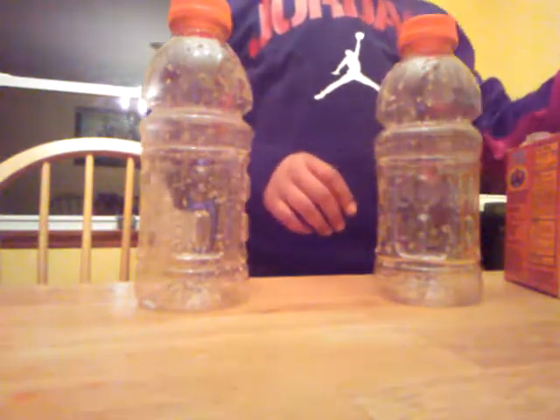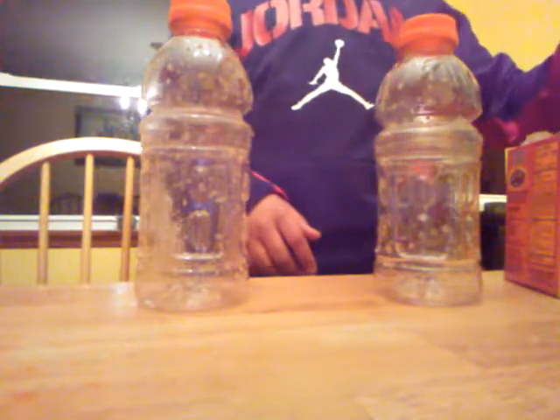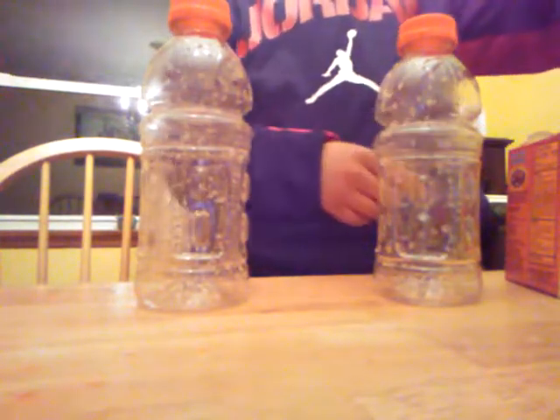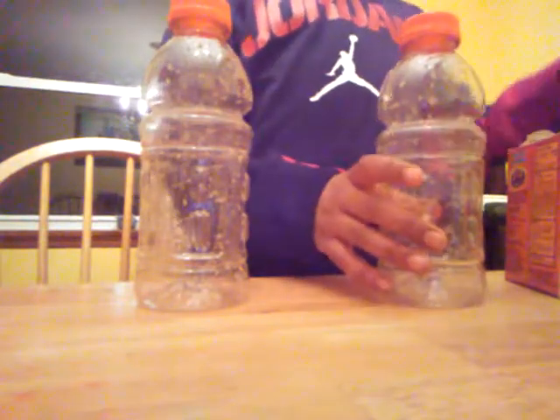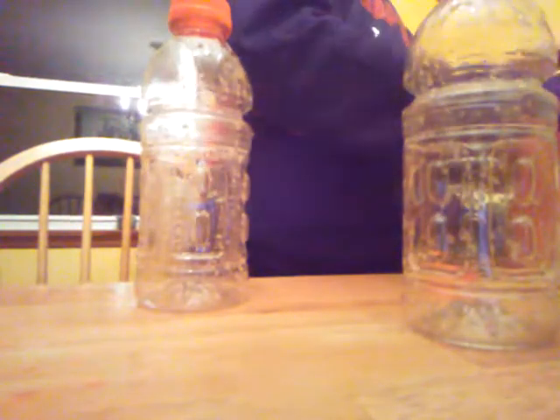Hello everybody, today I'm going to be doing a science experiment on what happens when you mix vinegar and baking soda, and oil and baking soda. I'm going to pick the vinegar in this bottle right here.